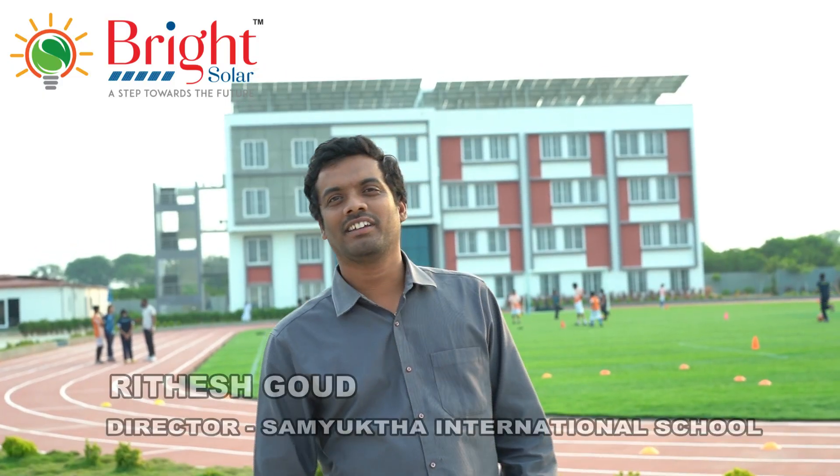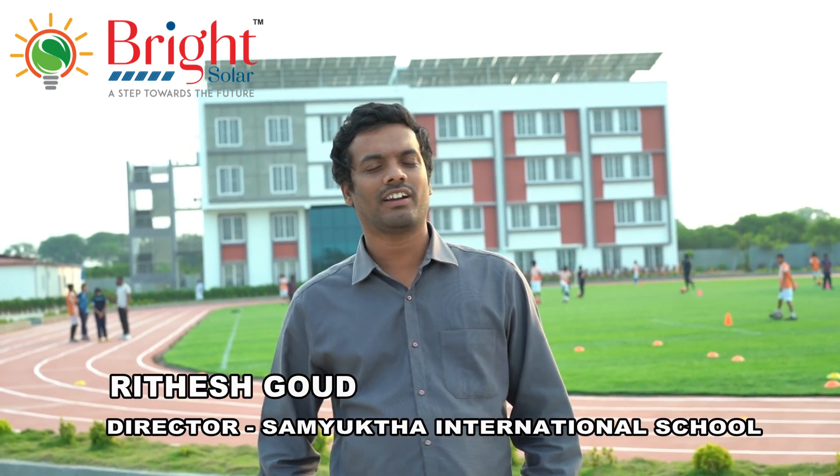Hi, I am Ritesha, Director of Samhitta International School, which is located in Sanghariti. We are not too far from Hyderabad — just about 20 km.